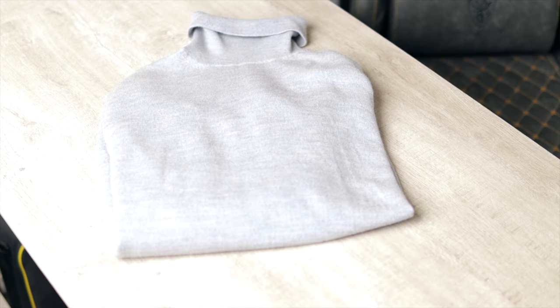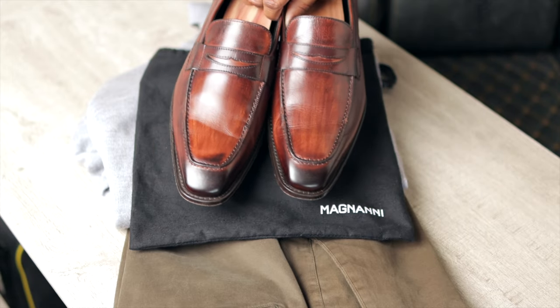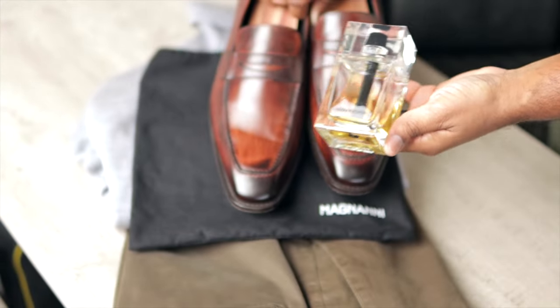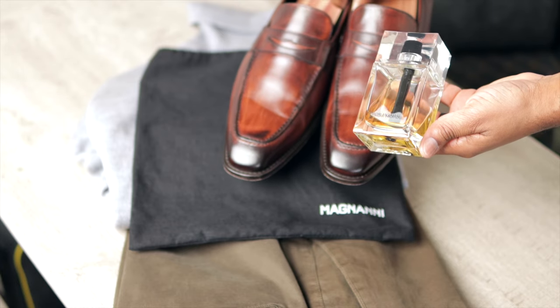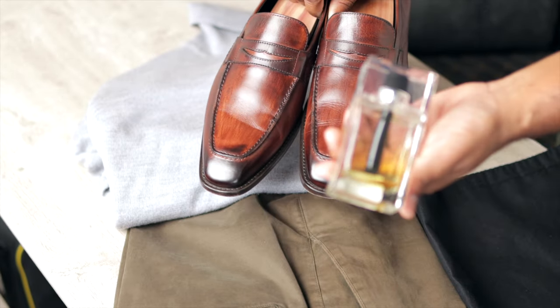For this light gray turtleneck, I've combined it with a pair of green chinos and brown loafers. For fragrance, Dior Homme Eau de Toilette — a woody, powdery iris fragrance. In temperature-controlled environments, this one can be worn year-round.